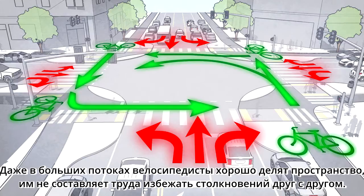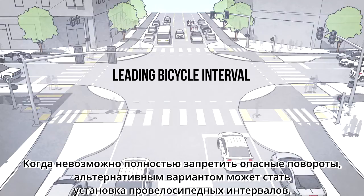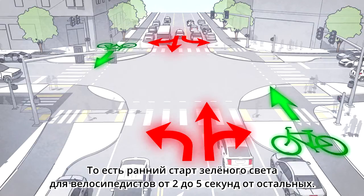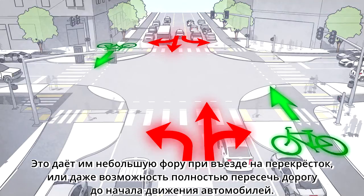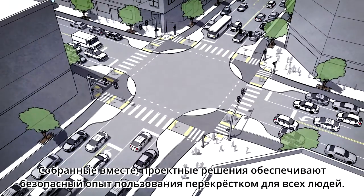Even at high volumes, bicyclists are good at negotiating shared space and will have no trouble staying out of each other's way. When it's not possible to prohibit conflicting movements entirely, an alternate approach is to provide a leading bicycle interval — a head-start green light for bikes of anywhere from two to five seconds. It provides them a little extra time to get rolling, enter the intersection, and maybe even clear it completely before people driving start to move.